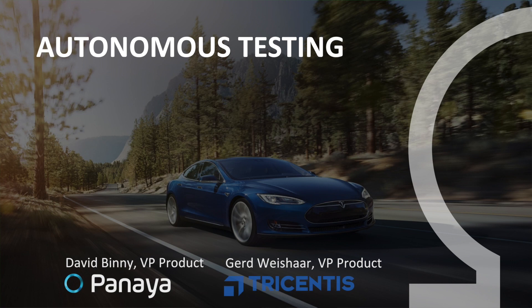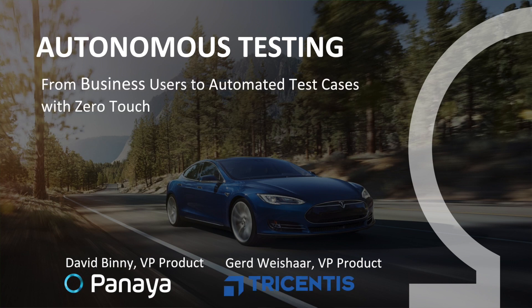Good afternoon everyone. My name is David Binney and I'm the VP of Product at Panaia. Today I'm going to talk to you about autonomous testing, or zero-touch testing, from business users to real-life test cases.